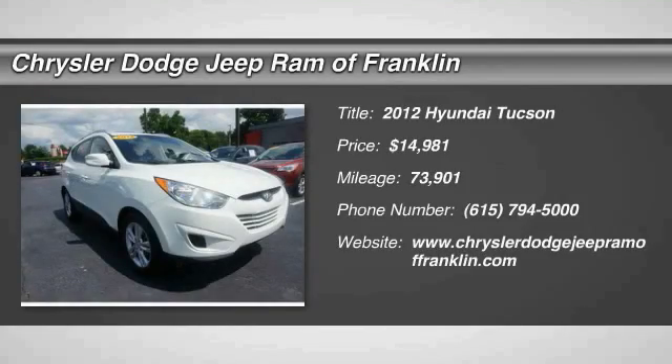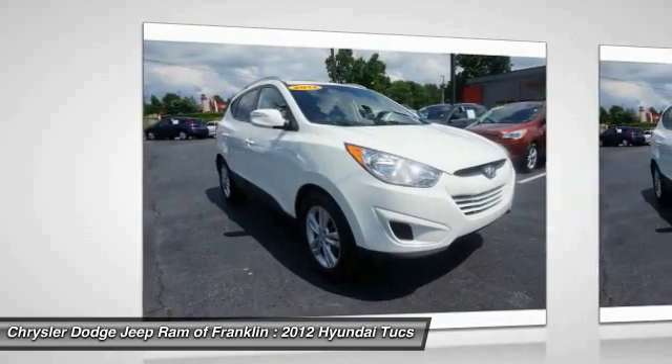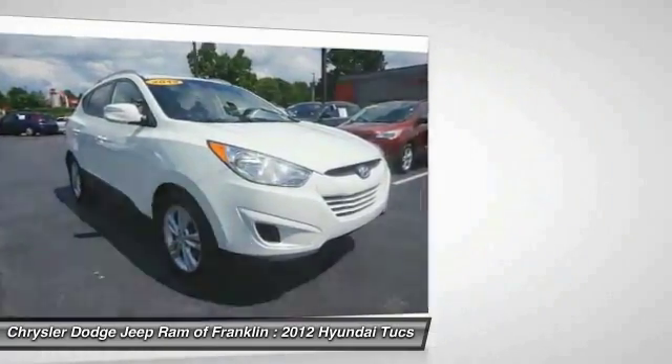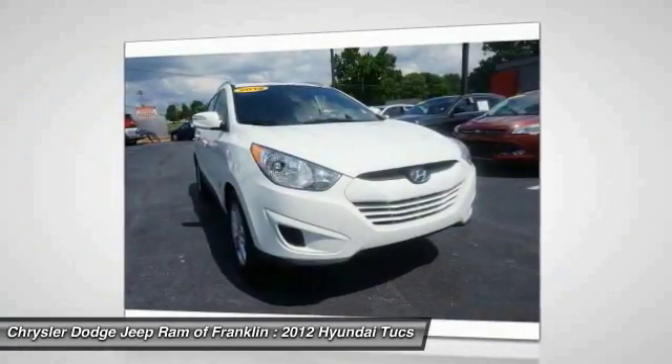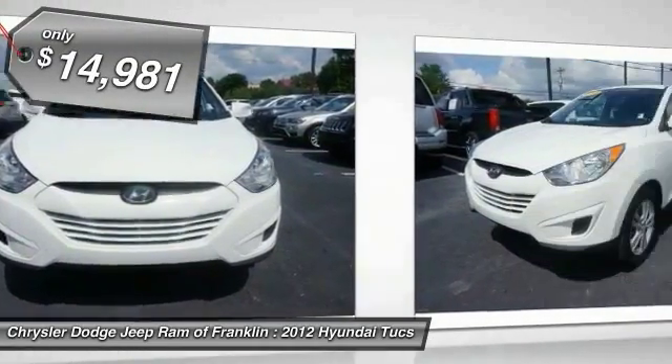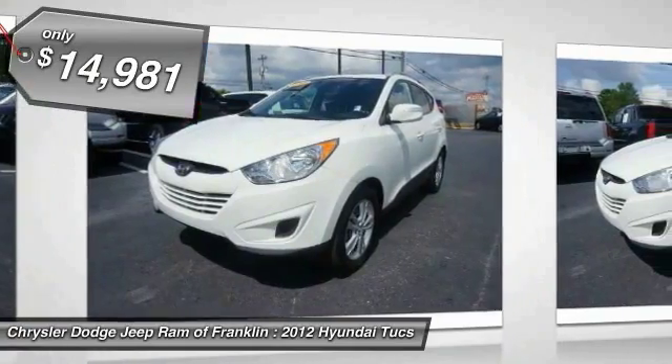2012 Hyundai Tucson. The Hyundai Tucson is Hyundai's first CUV to be designed in Europe. Tucson takes the boxy utility vehicle and transforms it with flowing curves, graceful lines, and style to spare. It's the future of the crossover and is priced below $15,000.